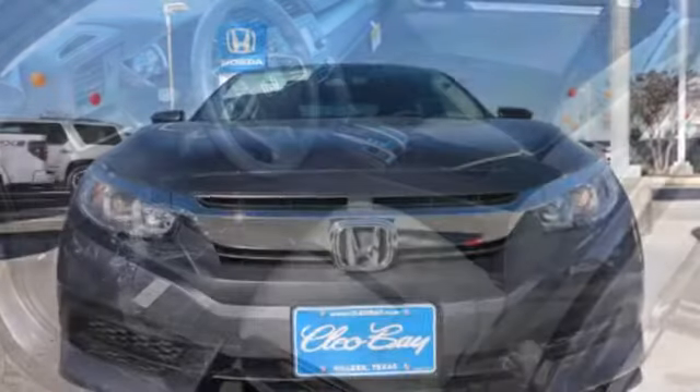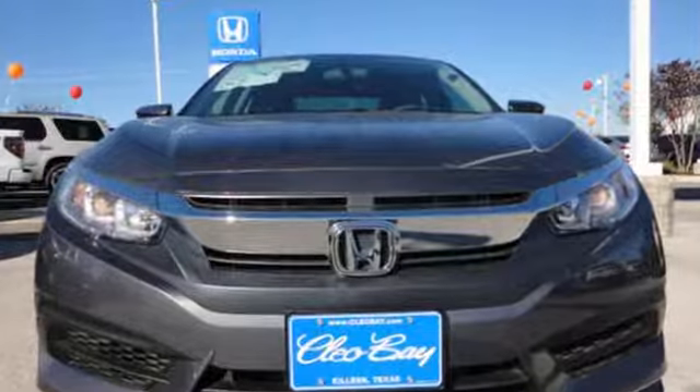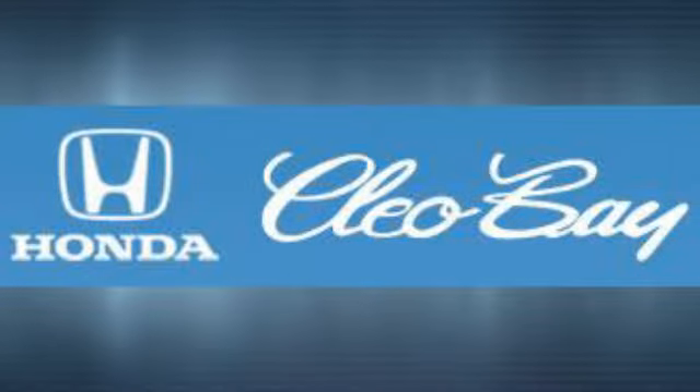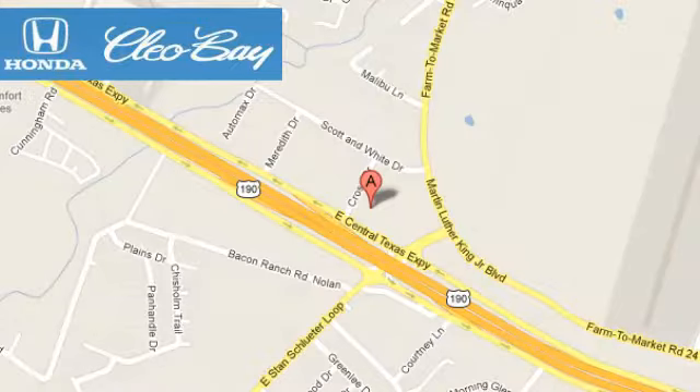Climb inside this over-achieving Honda Civic. Drive yours home today. Clio Bay Honda is one of the premier Honda dealers. We're conveniently located at 3907 East Centex Expressway in Killeen, Texas.